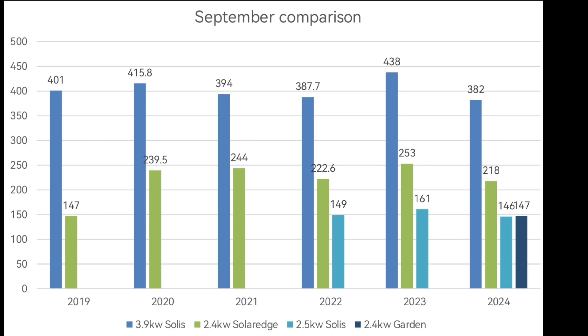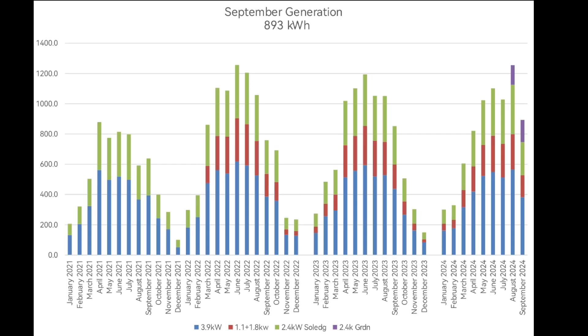But add them all together and it's actually the best September we've ever had, which you can see clearly on the chart with the purple bar on the right-hand side — it's definitely slightly higher than everything else. So it's a good job I keep installing more solar panels.